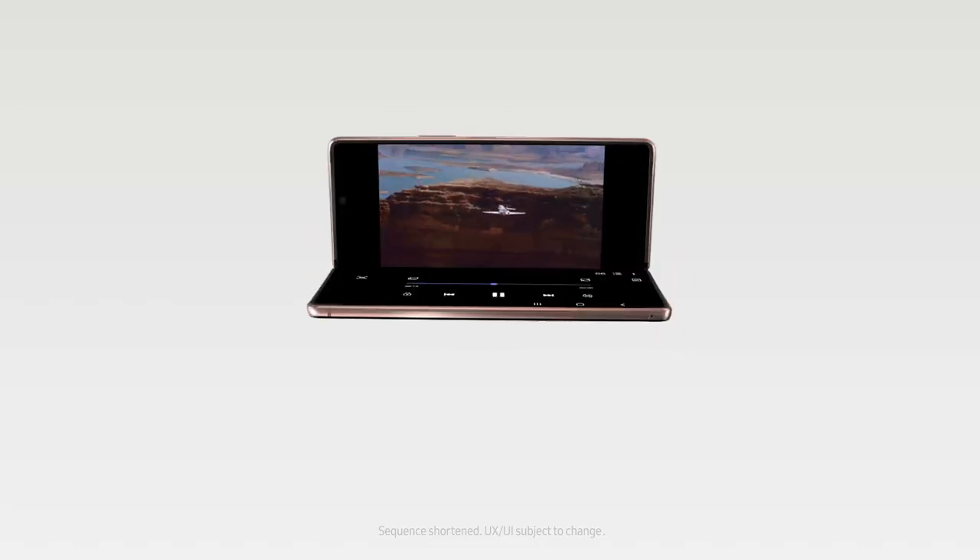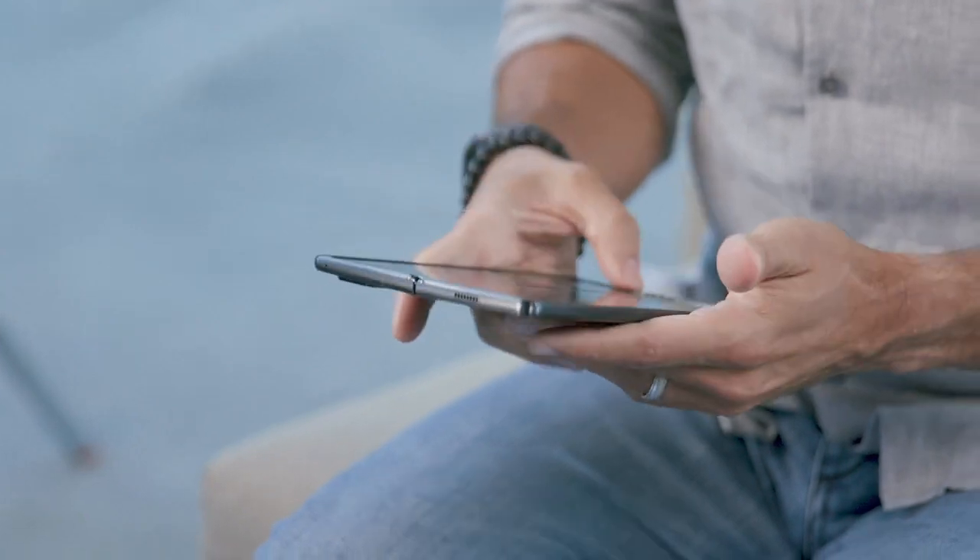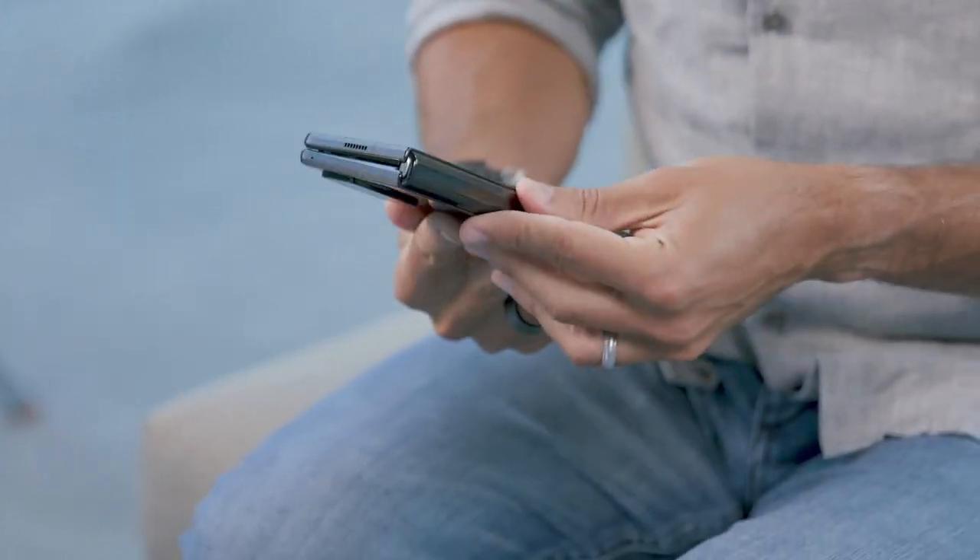With our device, our users can enjoy a truly unique experience. I think foldables represent the future of the mobile category — it's a form factor that can revolutionize all the stuff you do in your daily life.